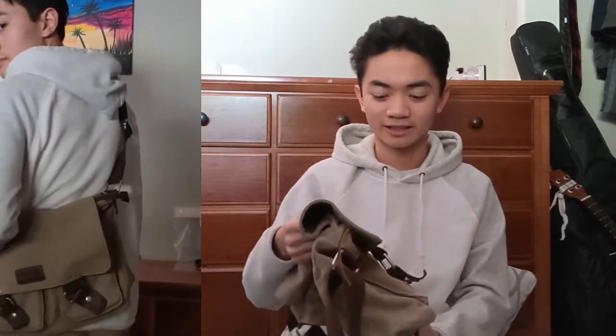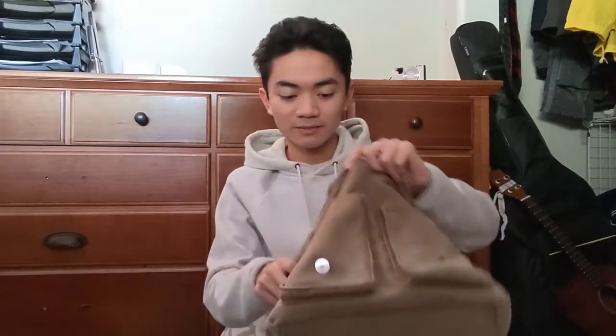I used it through half of 7th grade, 8th grade, and all the way to 9th grade. I'm really used to using messenger bags. I always try to carry light. I really like messenger bags like these because if you're walking about and you need to take something out of your bag,